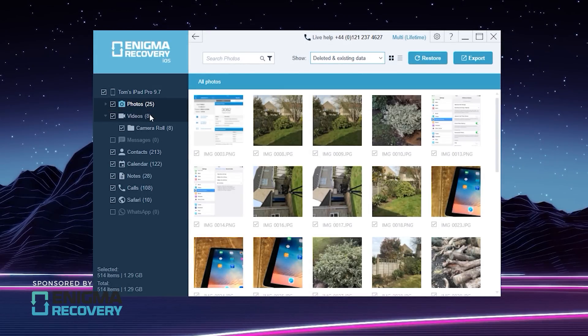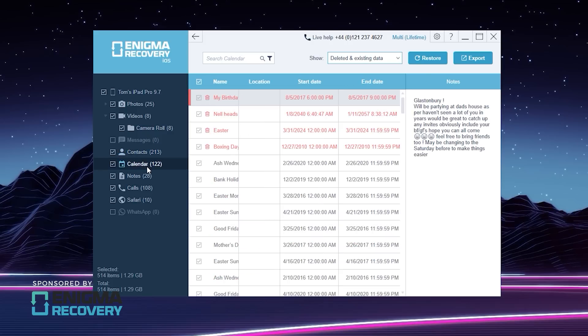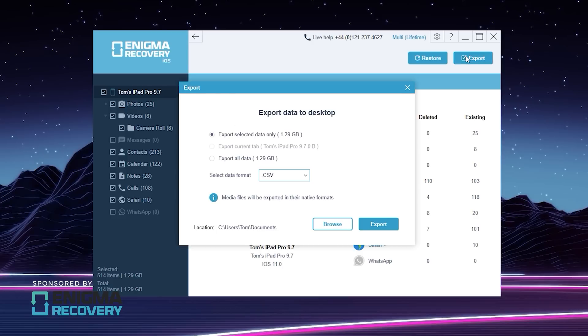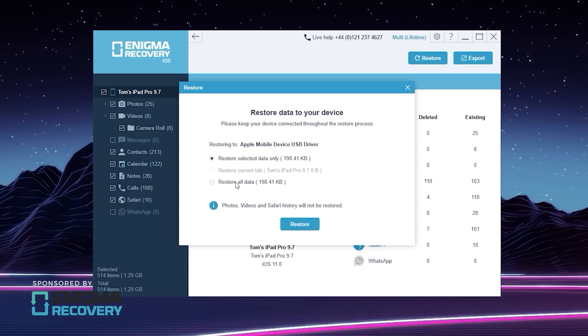Losing your data, your stuff, is incredibly frustrating, and things go wrong. You may accidentally delete something, and who knows when your iPhone or iPad may suddenly stop working, or even get stolen, and that's where Enigma Recovery comes in. It lets you recover deleted messages, including iMessages, WhatsApp and texts, as well as deleted contacts, notes, call history, and even what's on your calendar. Using the backup extractor feature, you can even recover lost photos, videos, and your internet history from iTunes and iCloud backups.